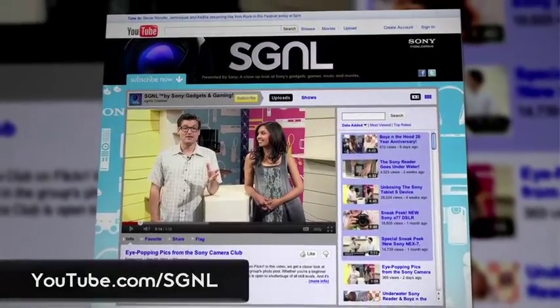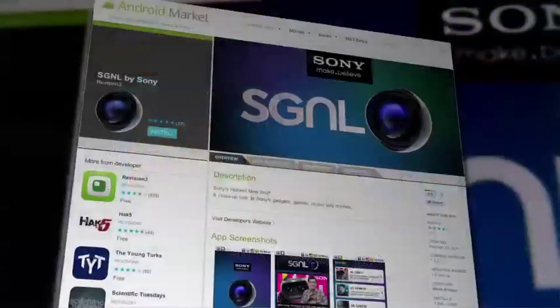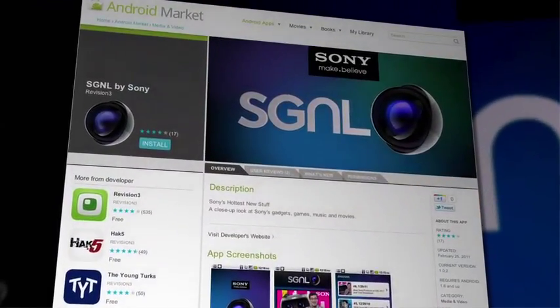Be sure to check the 3D schedule on ESPN's website to see what's on next. And as always, if you want to watch more Signal videos, you can head to YouTube.com/Signal. You can also download our free Signal by Sony app for Android or iPhone. This is Anthony saying see you next time.